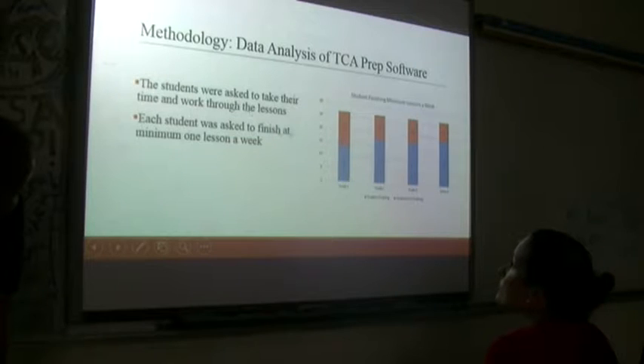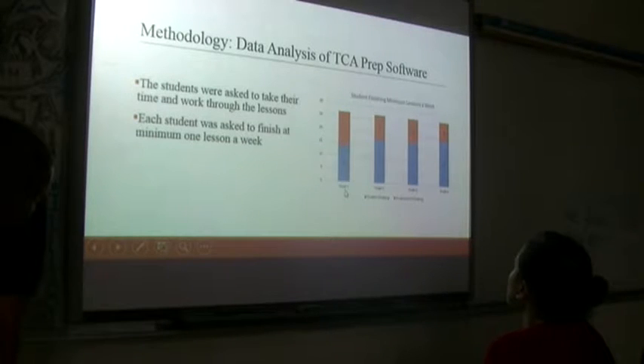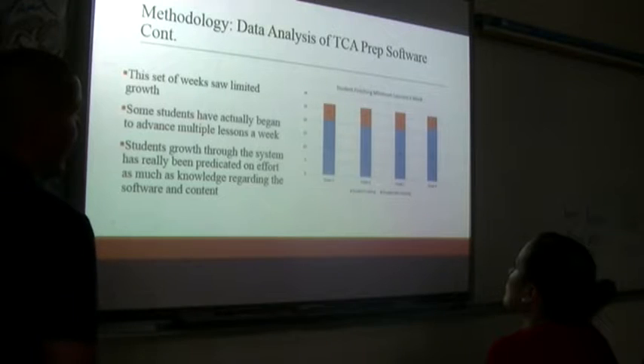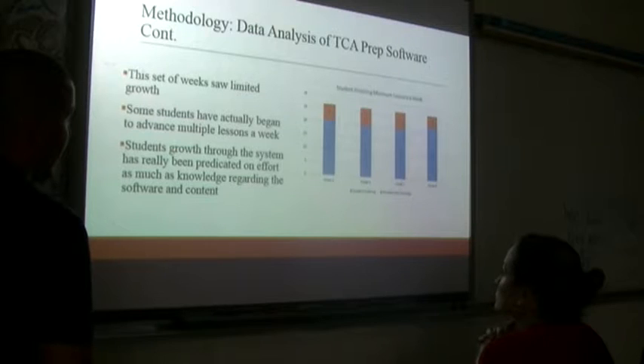Students were asked to take their time and work through the lessons. Each student was asked to finish a minimum of one lesson per week. In week one, only 14 students finished; week two had 17; week three had 17; and week four had 19. In weeks five through seven we were fairly consistent at 20-21 students, then we finally got up to 22 for week eight. Some students had actually begun to advance at multiple lessons at this point, with some doing two lessons per week.